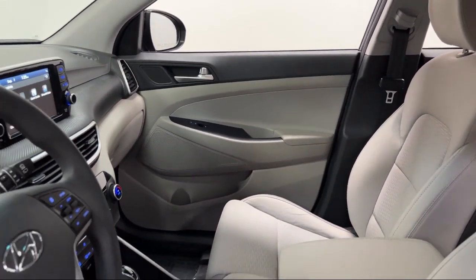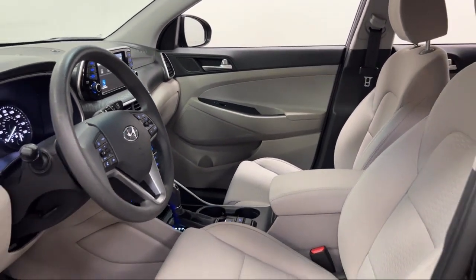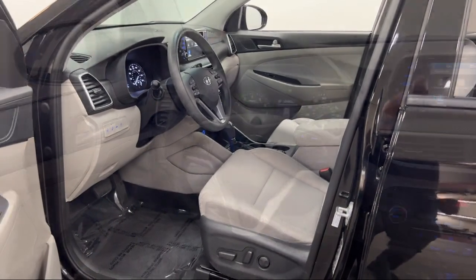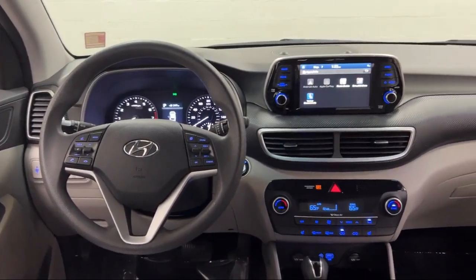And it has less than 20,000 miles on the odometer. Every Fitzway used vehicle we sell gets the Fitzway Checkout — a comprehensive inspection by our highly skilled technicians.